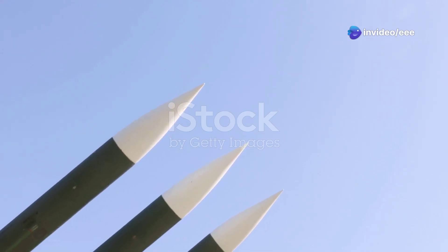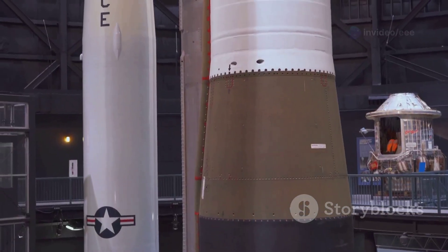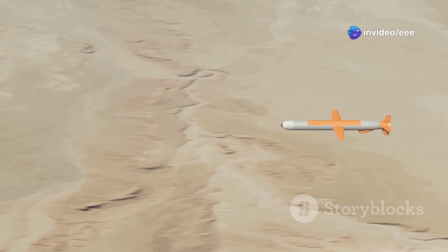The heart of THAAD is its hit-to-kill interceptor — a marvel of engineering. It carries no explosive warhead. Instead, it destroys incoming missiles by colliding with them head-on. This kinetic-kill approach minimizes collateral damage.